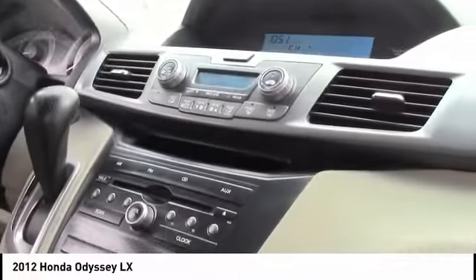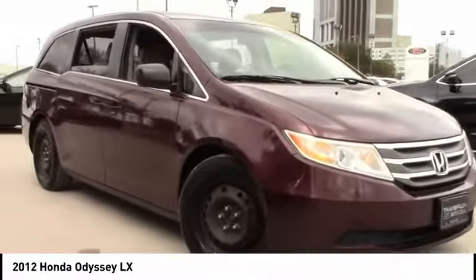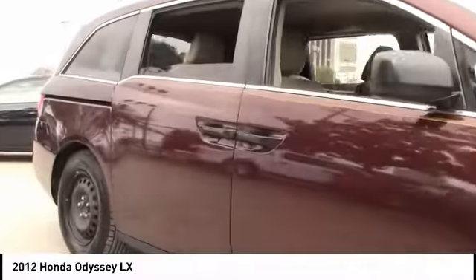This vehicle has less than 135,000 miles. Here are some of this vehicle's great options: tire pressure monitor, rear spoiler, brake assist, traction control, stability control, daytime running lights, engine immobilizer, wheel covers, FWD, and steel wheels.